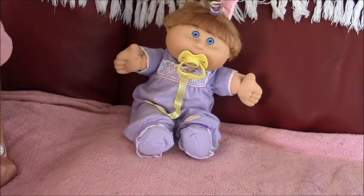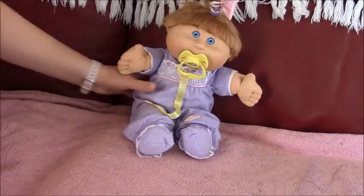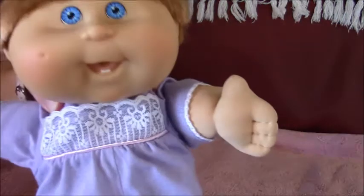Hi everyone, this is Hayley's Withers Doll Channel and today we're doing a Cabbage Patch Kid, which is a 2004 one. Yes, that's in 2004.